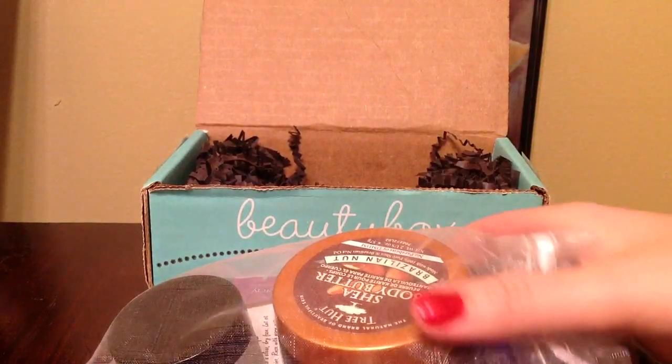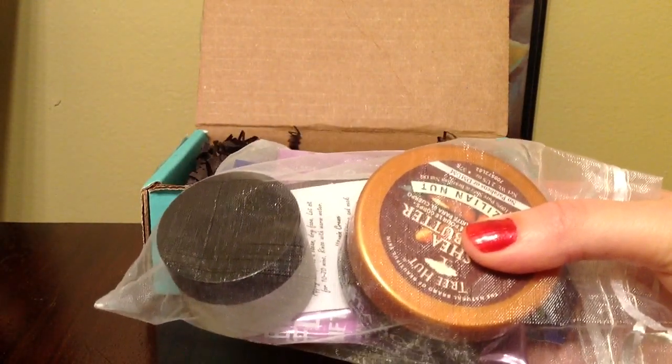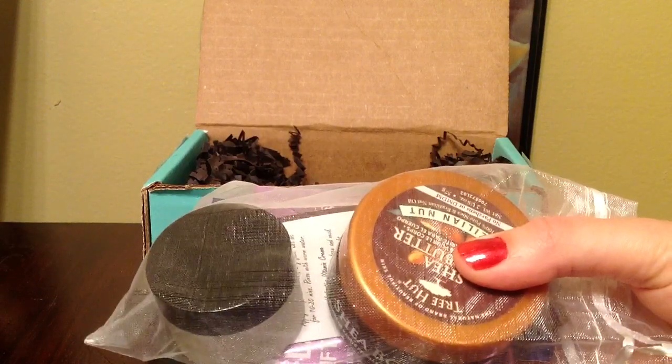I am really satisfied with this month's box because their sample sizes have really improved. They did listen to our concerns and complaints and made changes accordingly.